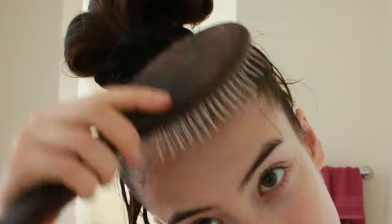After I get out of the shower, my hair kind of looks like a mess, so I usually just like to brush it.